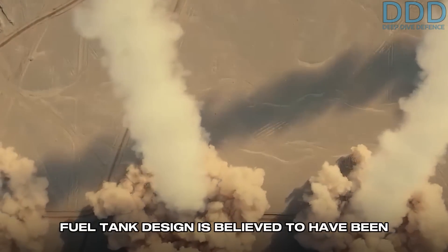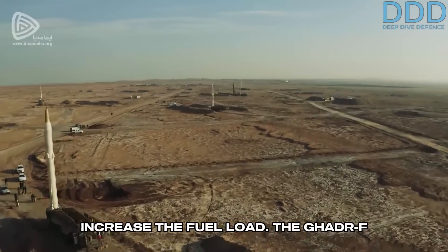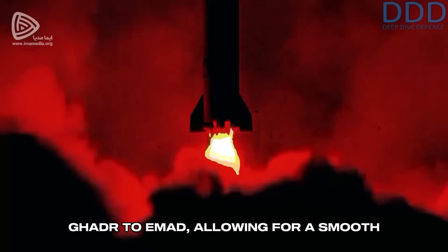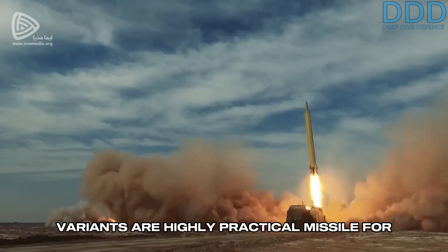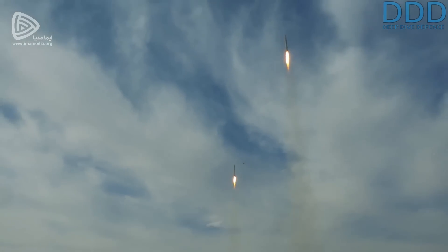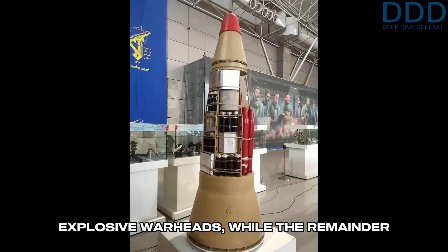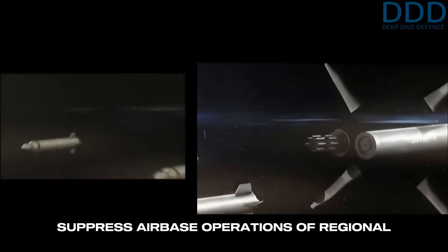The Gader-F's fuel tank design is believed to have been further improved over that of the Gader-H, optimizing space usage to increase the fuel load. The Gader-F remains a rather secretive missile for Iran, seldom displayed. It represents an intermediate step from the Gader to the EMAD, allowing for a smooth transition of products and production lines. In summary, the Gader variants are highly practical missiles for Iran's underground missile bases and their operation modes. Subsequent upgrades to portions of the arsenal with maneuverable re-entry vehicles now enable effective military use with unitary high-explosive warheads, while the remainder of the arsenal retains submunition payloads for exo-atmospheric release to suppress airbase operations of regional adversaries.